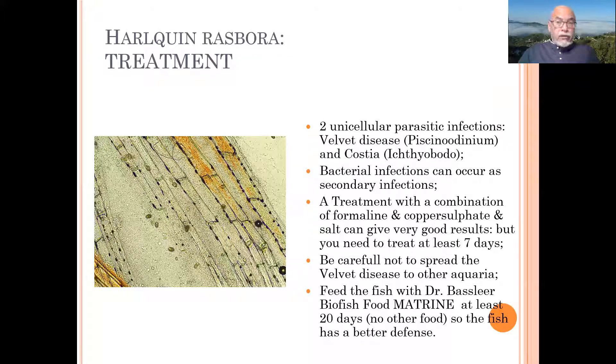As a last resort or a very good help, we have Dr. Baslier's BioFish Food Matrine, which helps the fish fight off parasites like Oodinium — it doesn't like to attach to the skin, to the mucus of the skin and gills. Treat for at least 20 days with this food and use no other food. It will help the fish to defend themselves together with medication.